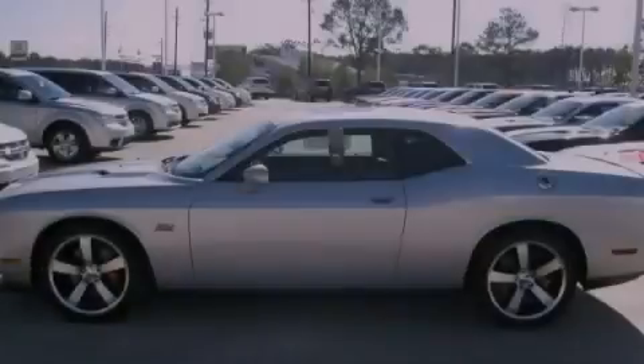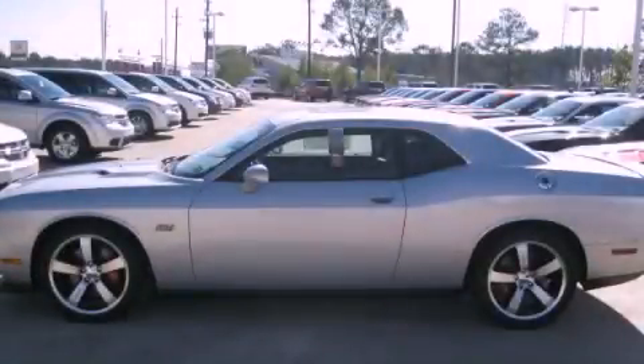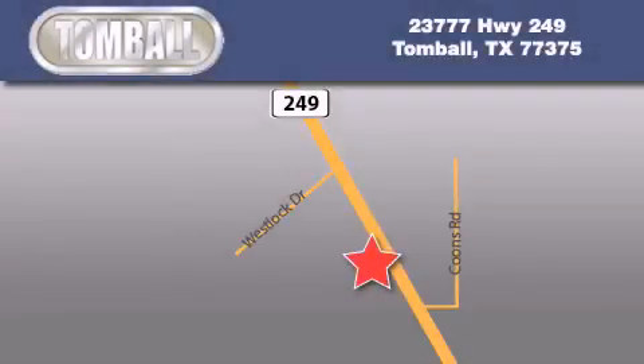Call or visit us right now and arrange your test drive today. Tomball Dodge is located at 23777 Highway 249 in Tomball. Our goal is to exceed all of your expectations to ensure that you'll return for future visits.